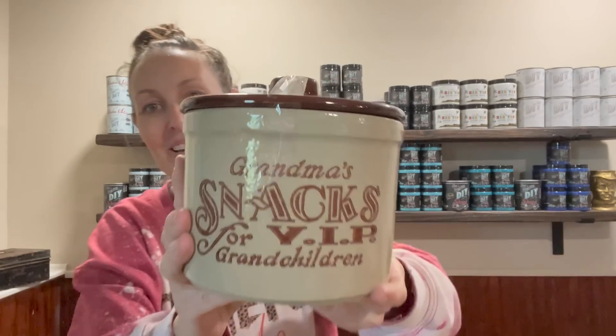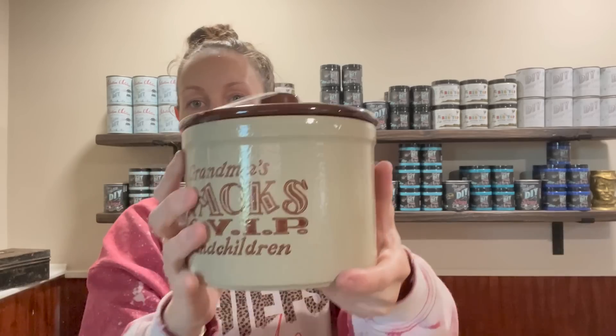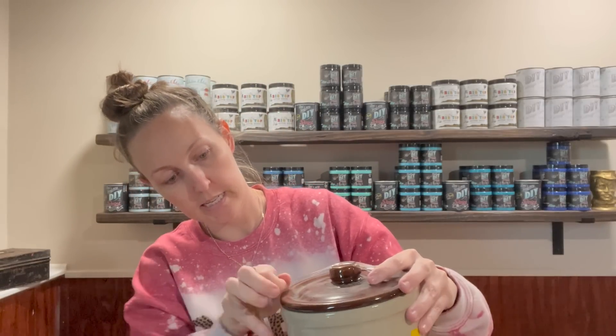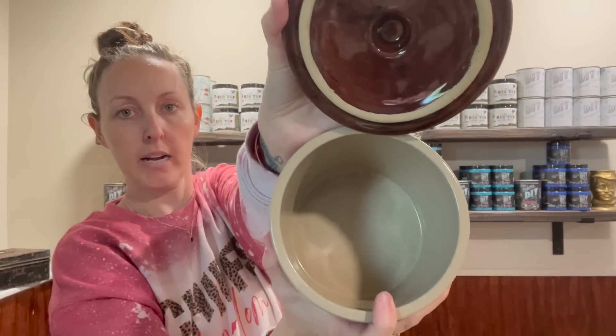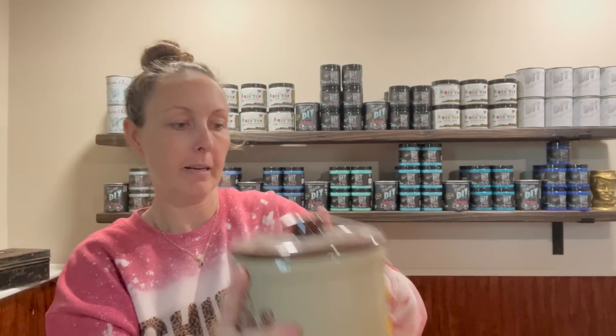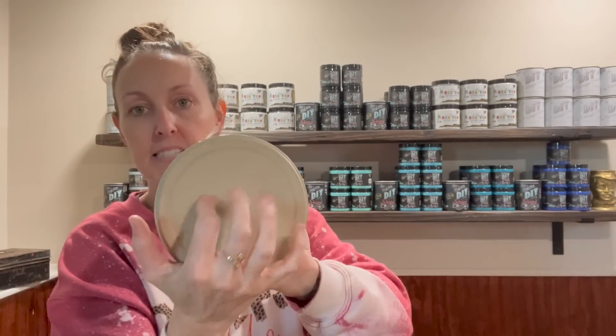It's grandma's snacks for VIP grandchildren — I thought it was so cute and I knew somebody would love it. It is stoneware. Is that not the cutest little thing for a country kitchen? Inside is super clean, no cracks on the lid or anything. That I thought was too cute — if I was a grandma I would have it. Maybe one day. $4.98 is what I paid for it at Salvation Army and again, it's stoneware.